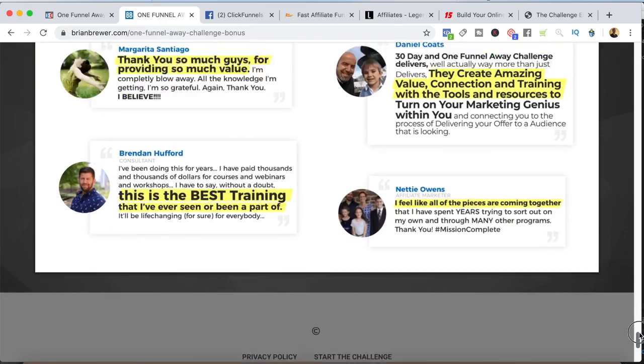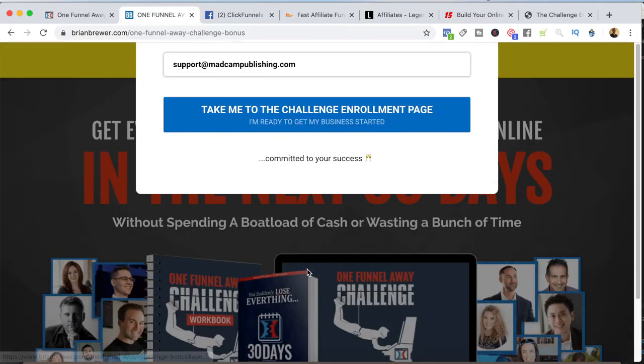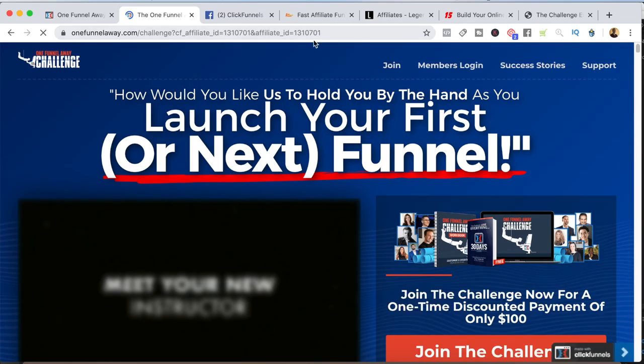Then I include reviews from other people who have joined the One Funnel Away Challenge. When they go ahead and sign up, I give them specific instructions on how to join and claim the bonuses. In order to do this, they have to join using my affiliate link. I send them an automated email after they submit their email address telling them what to do to get their bonuses. As soon as they submit their email — which is a requirement to get the bonuses — I automatically forward them with my affiliate link over to the One Funnel Away Challenge. That's way number one that I promote ClickFunnels and the One Funnel Away Challenge.